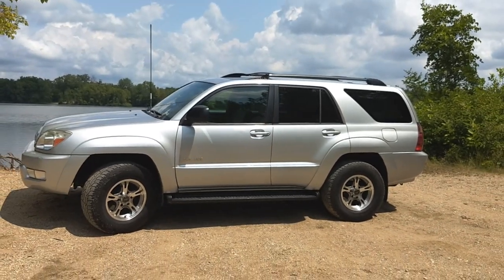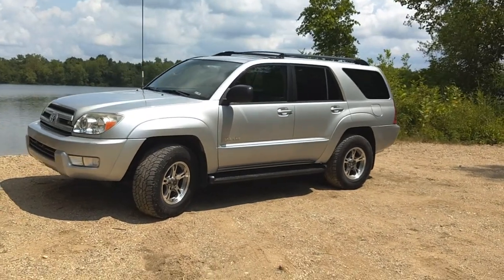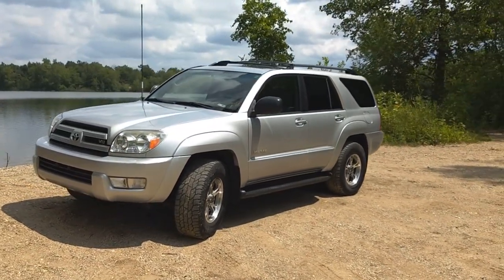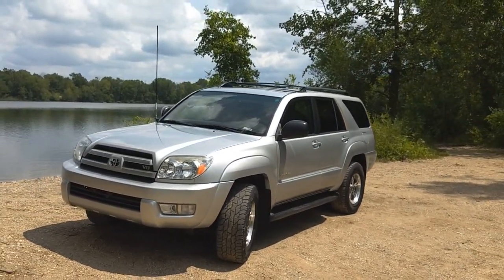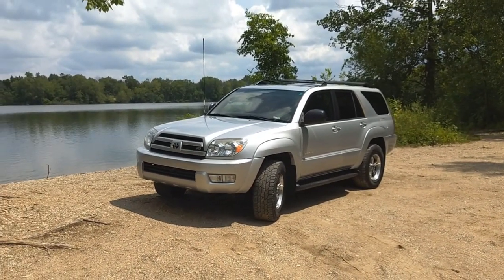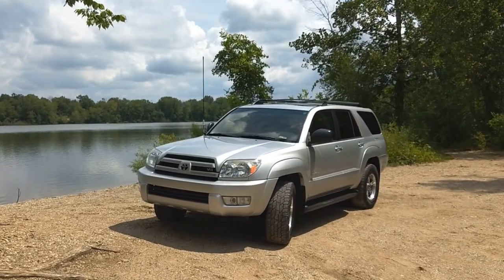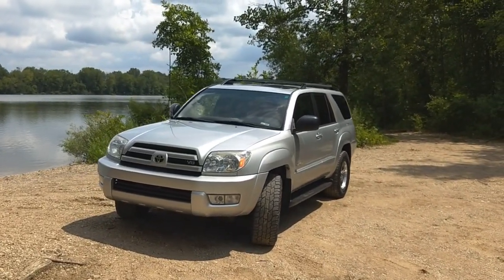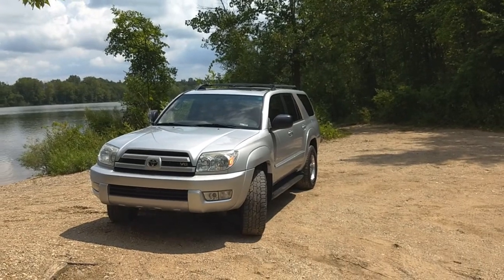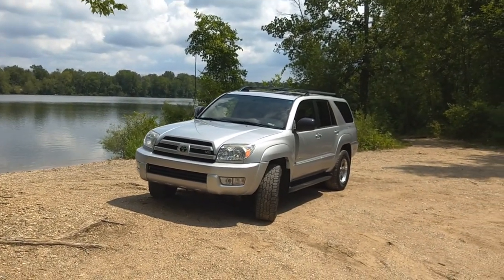Is there anything you guys want to see me do with this? It's not necessarily guaranteed, but if you've got a suggestion I like, I might do it. Drop something in the comment box below, tell me what you think about the truck, tell me if you think it's stupid that I bought a Toyota instead of a Jeep — or whatever you want. Check me out on Instagram at mjotrainbrain, and go ahead and leave a like, comment, subscribe, all that good stuff. Have a great rest of your day.